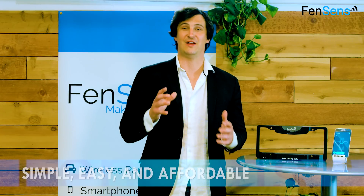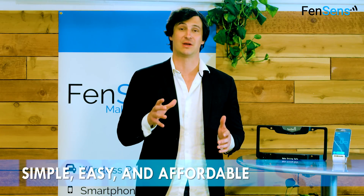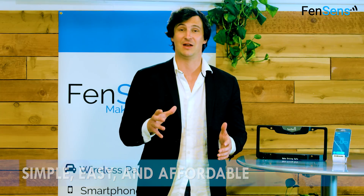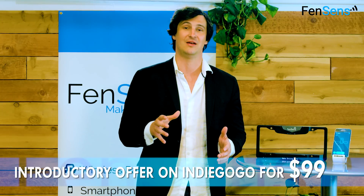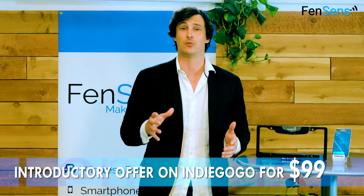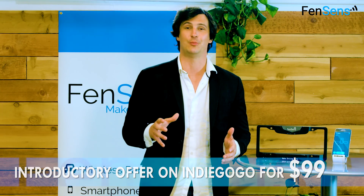FenSense is the simplest and easiest parking sensor solution available on the market today and we need your help to make this product a reality. We have a ready-for-manufacturing prototype and a trusted manufacturer ready to go into production. Pre-order yours today to get it for only $99, saving $50 off the MSRP of $149. Please spread the word and tell your friends. Let's make parking safe and simple together.